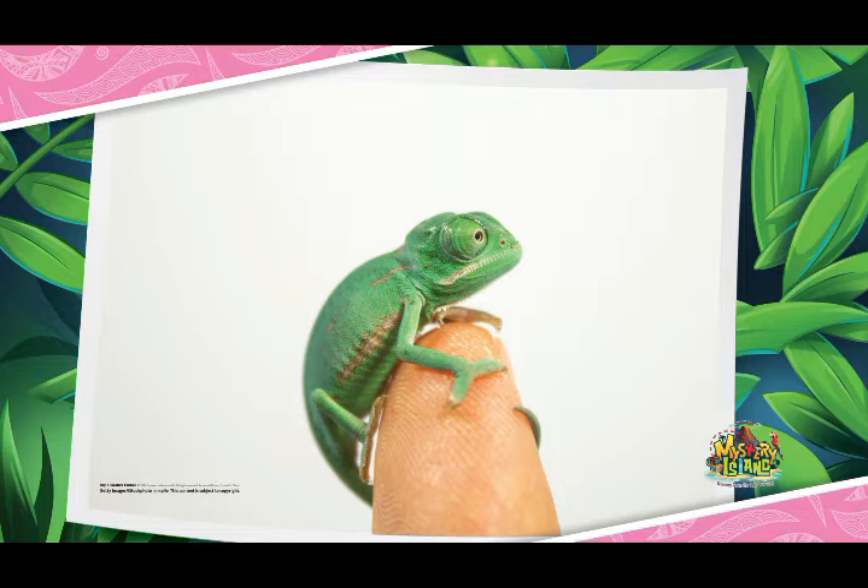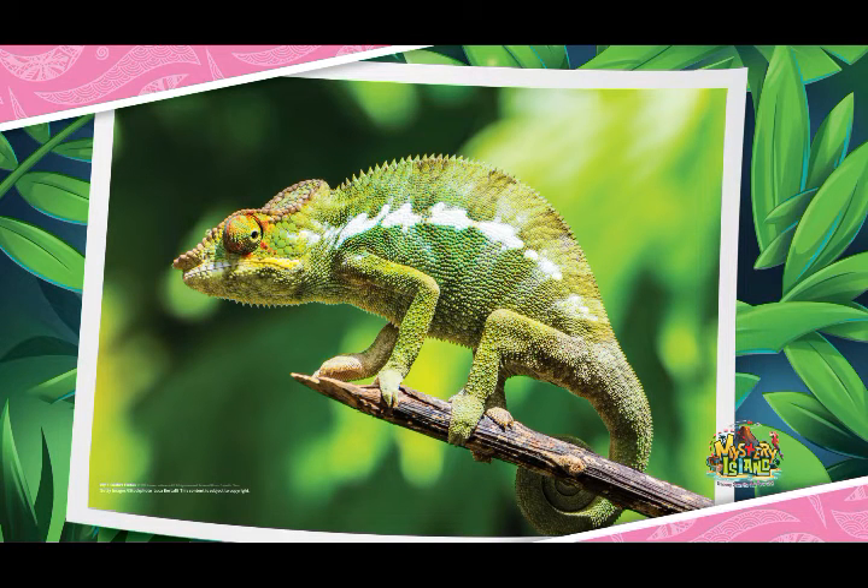Hold up your pinky finger. The smallest chameleon is smaller than your pinky finger. On the other hand, the largest is over two feet long. That's a big difference, isn't it?